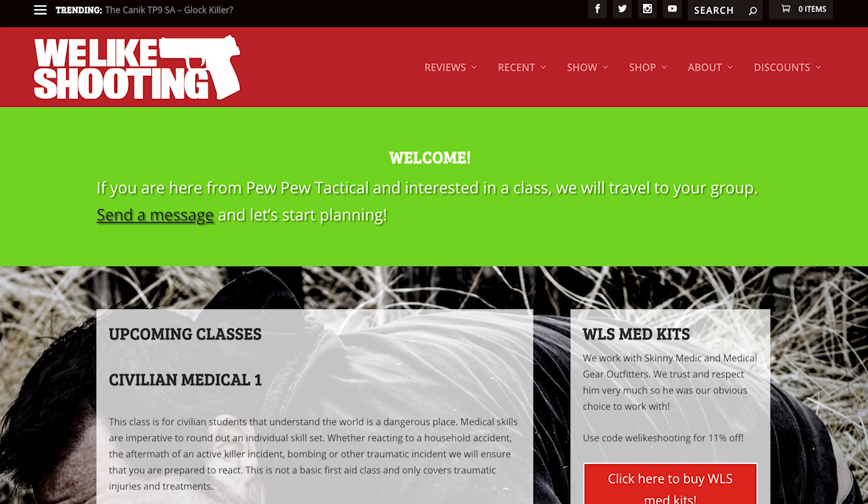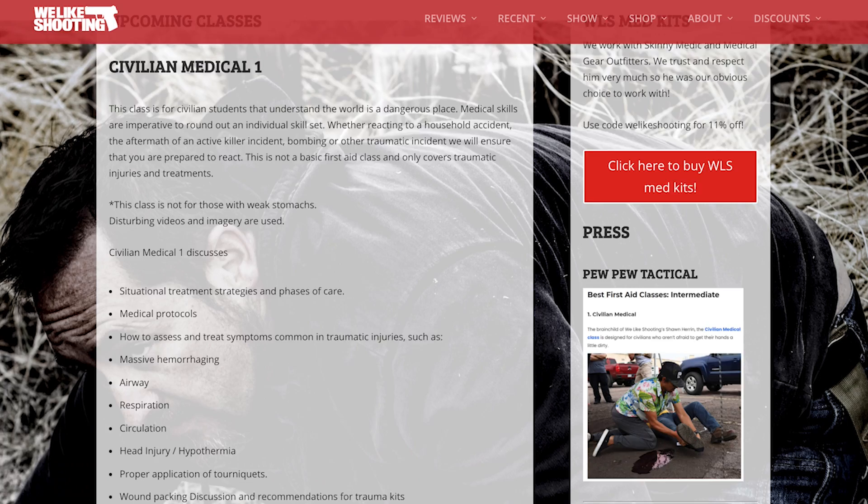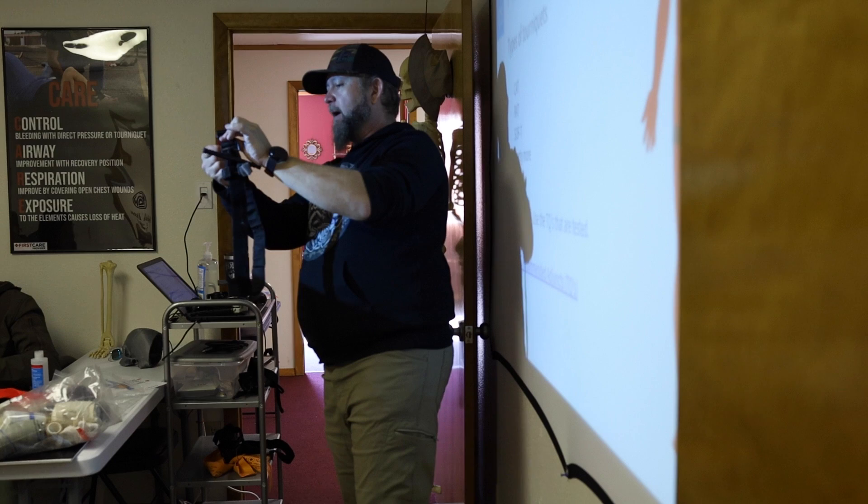Number one in the intermediate section is the Civilian Medical Course, put on by Skinny Medic and Sean from We Like Shooting. It's a pretty in-depth first aid course focusing mainly on trauma management and Stop the Bleed principles, but it adds a lot of scenarios and broader assessment techniques — not just bleeding control, but general trauma management. It's $200 for a one-day class, offered in Colorado and North Carolina, and well worth the money.